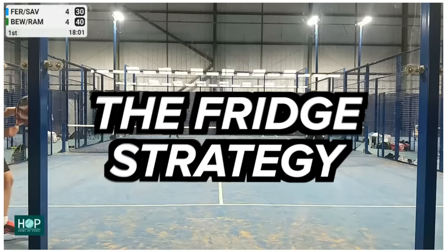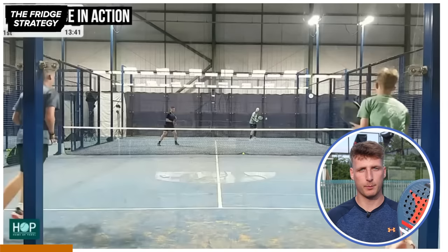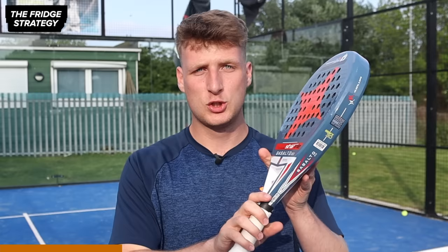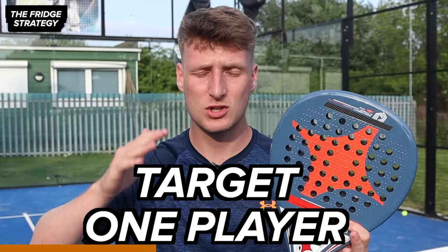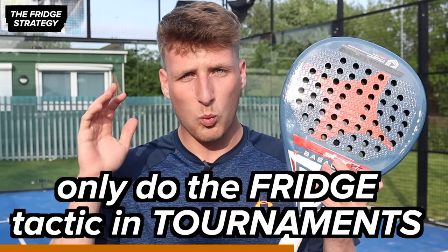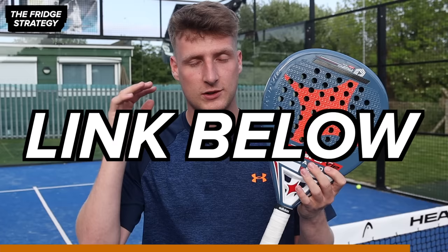Strategy number three is called the fridge. I've made an entire video on this strategy breaking down all of it — the pros and the cons — so I'll leave the link for that video in the description below. For players that have never heard of the fridge, this is basically where you just target one player. It makes that player quite nervous and more tired, and the other player that isn't being targeted gets quite frustrated and also gets cold — that's where the name the fridge comes from. I'd only recommend you do the fridge in tournaments and very competitive matches; in friendly matches there's just no point and it's not too fun for the player that's not getting targeted.